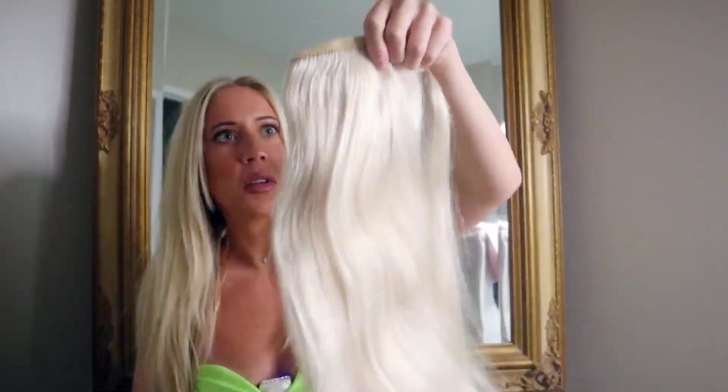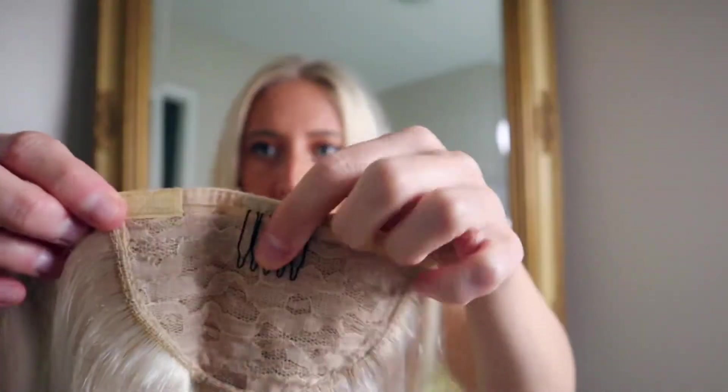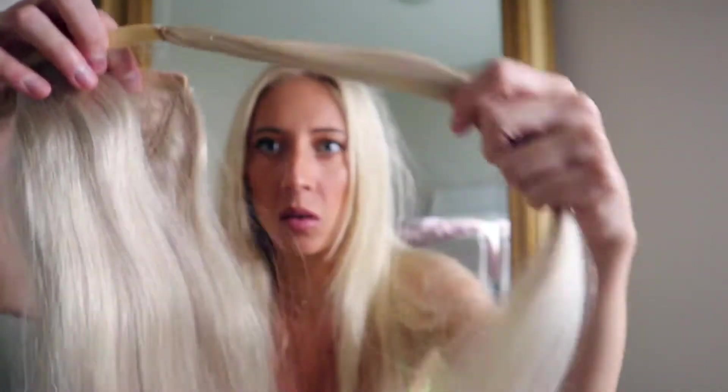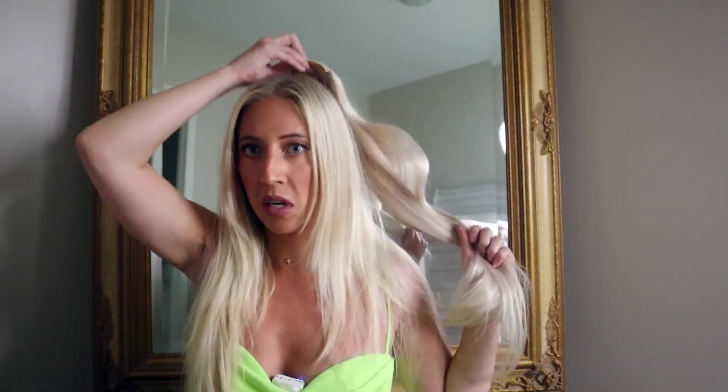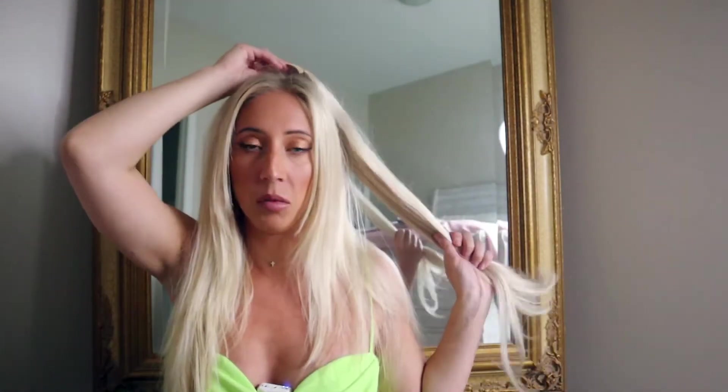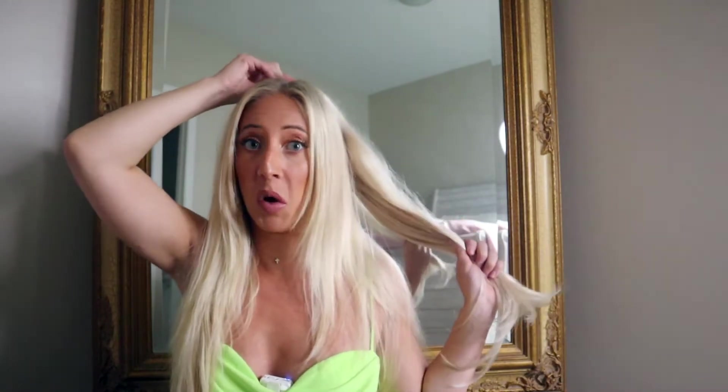I'm going to brush it out. So this is a clip-in. I'll put my hair up, and then I'll stick this into the ponytail and wrap it around. It even comes with this little piece to wrap around your ponytail. So I'm going to do a couple different styles.